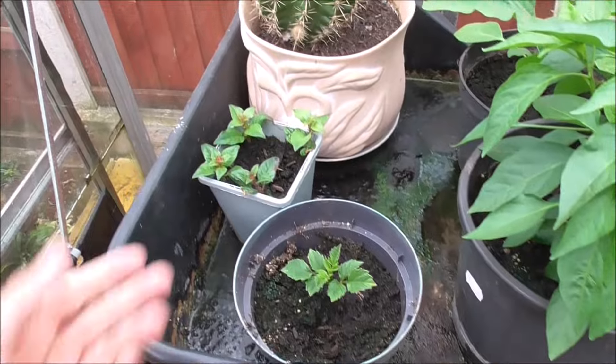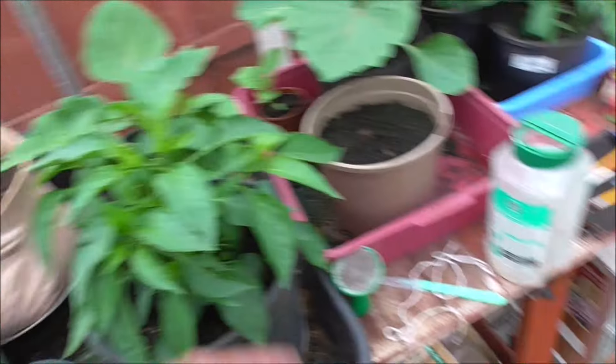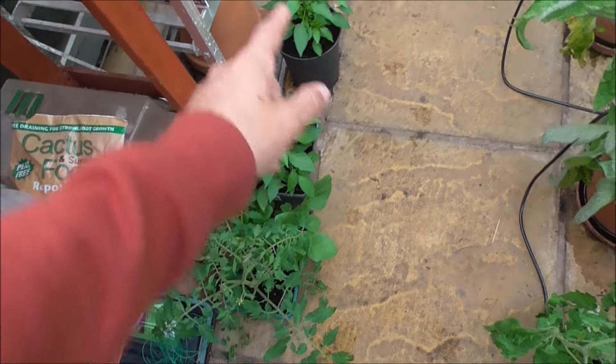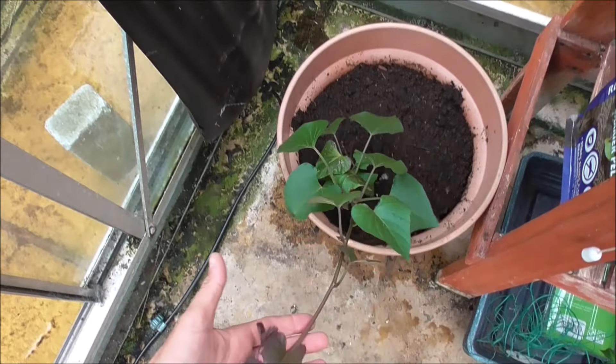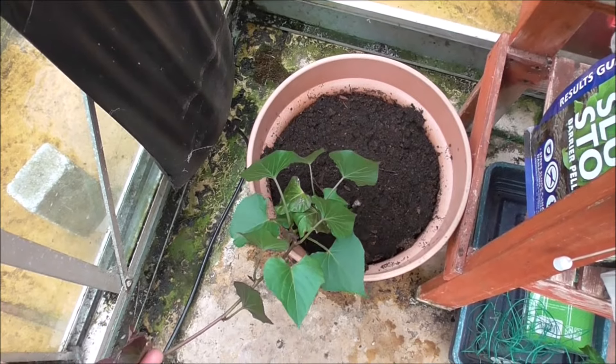Cat tie. A couple of fuchsias it seems. Don't know what that is. Aubergine, pepper. On the floor — tomato, a couple more peppers in the corner here. New for this year: a sweet potato slip.